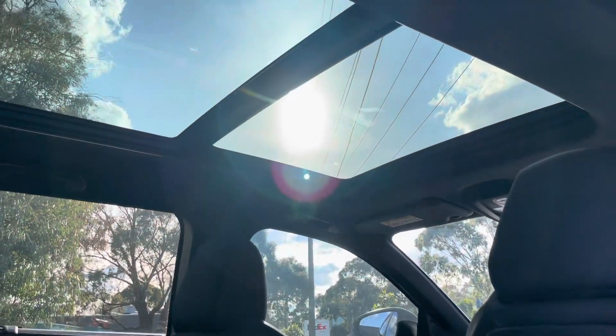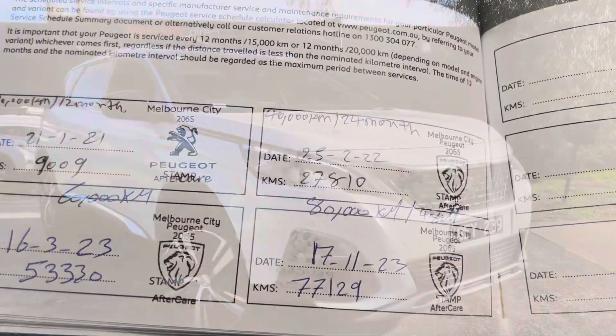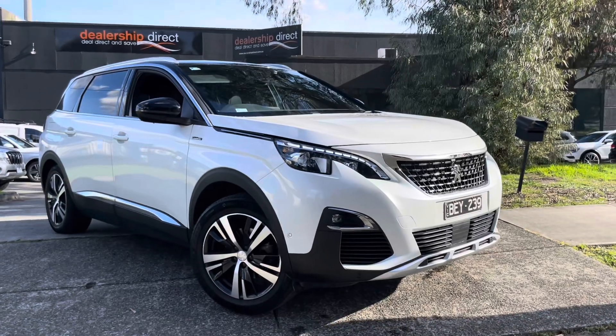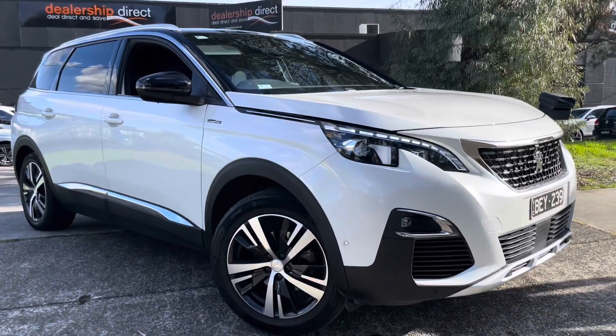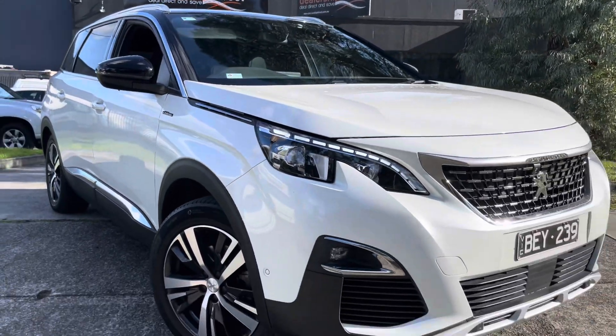Coming into the interior, you can see it's got all of your satellite navigation, reversing camera with your touchscreen multimedia system, all of your updated gear stick, sunroof, leather interior and seven seats as well, which does make this car a unique option.